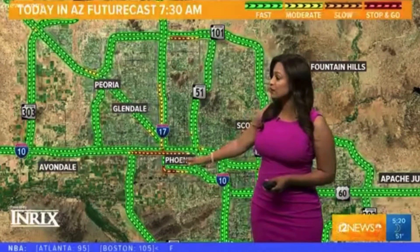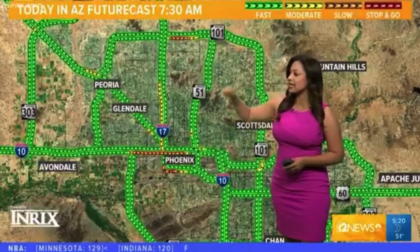We'll also see some busy traffic on the 17 southbound at the Durango Curve until you reach 7th Street. We'll also see busy traffic in the North Valley on the Loop 101 heading east as you approach the 17, and it'll continue till 7th Street. So that's what you can look forward to for 7:30 a.m.